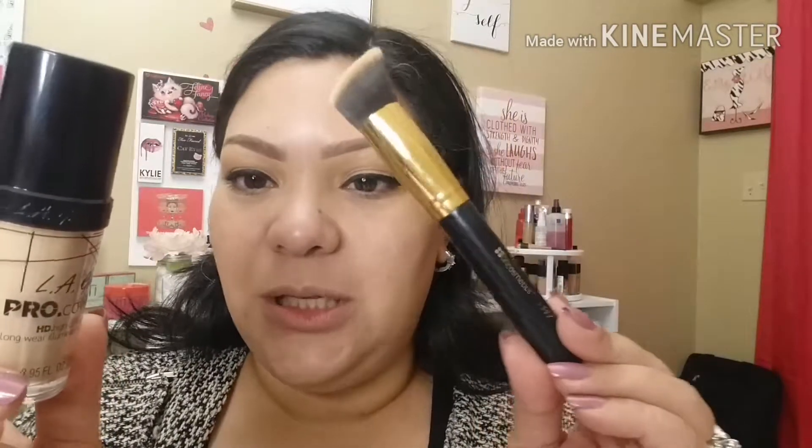I wanted to try out the LA Girl Pro Coverage Foundation in the shade Fair. We're going to be using the BH Cosmetics flat angle kabuki brush in number 117. I already primed my face, so we're going to go in — I'm just going to pump it onto my face like this, and this is literally going to cover my whole face.